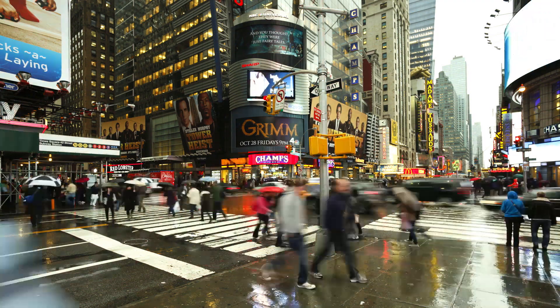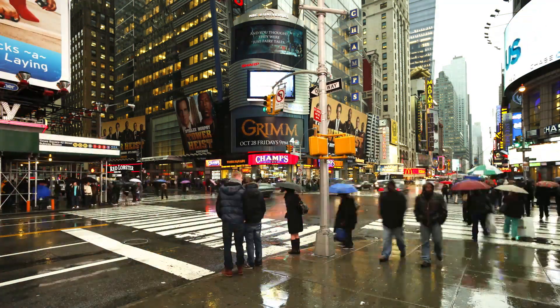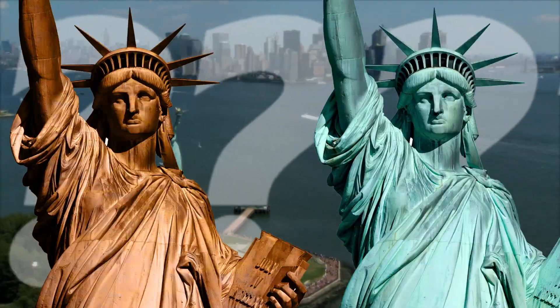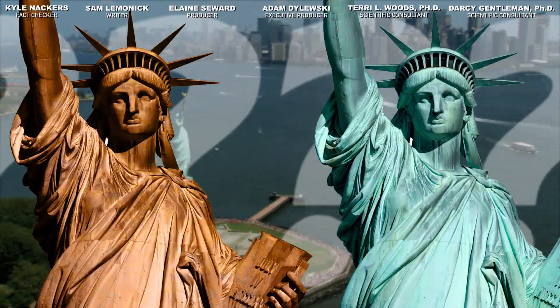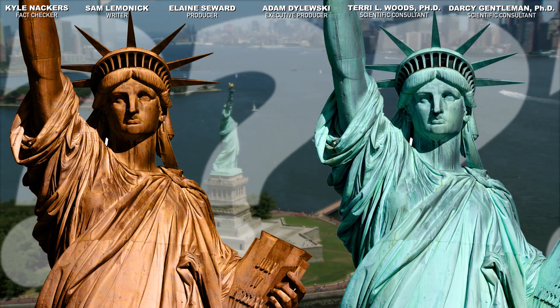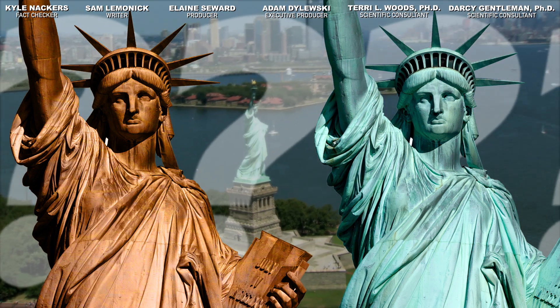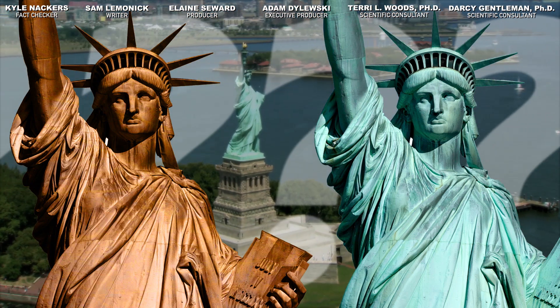Anyway, the Statue of Liberty wouldn't be the same if she lived anywhere else. If nothing else, she has a New Yorker's thick skin, and it's helped protect her over these years. So, what do you think? Should Lady Liberty stay the blue-green color of freedom, or return to her glorious copper color? Let us know in the comments.